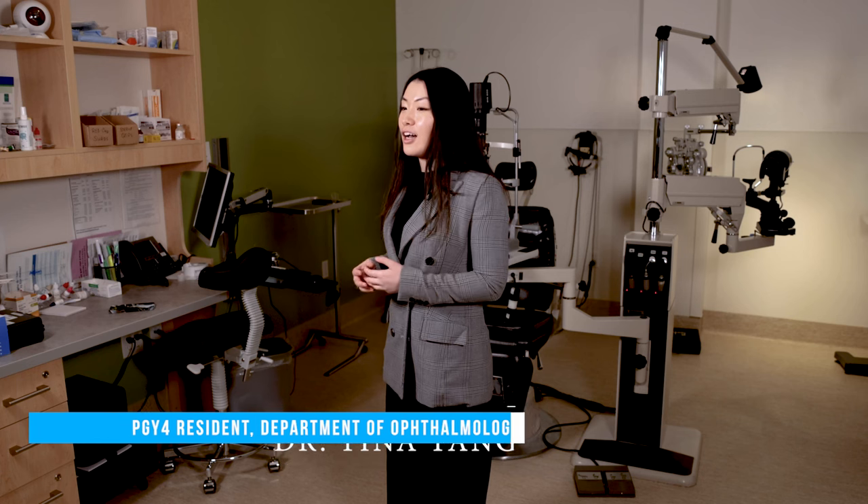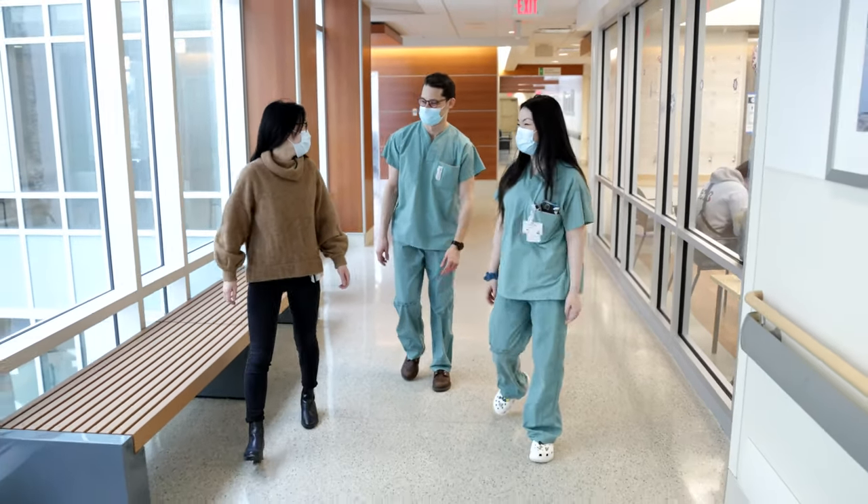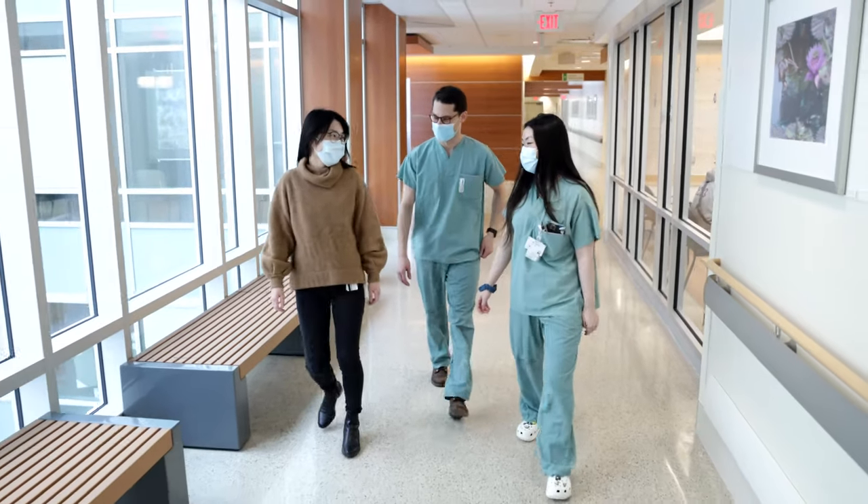The research opportunities in our program are very flexible and can be tailored to your interests. For instance, I wanted to do a research project in Baltimore in the United States, and our program has been very open for me to go and do that as part of my research project.